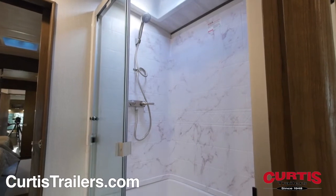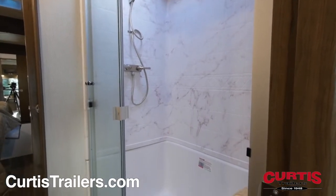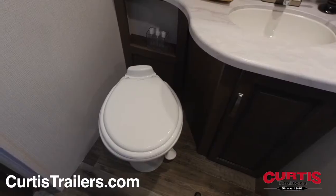In the bathroom, you'll find a skylight shower with sliding glass door, mirrored medicine cabinet, and a step flush toilet.